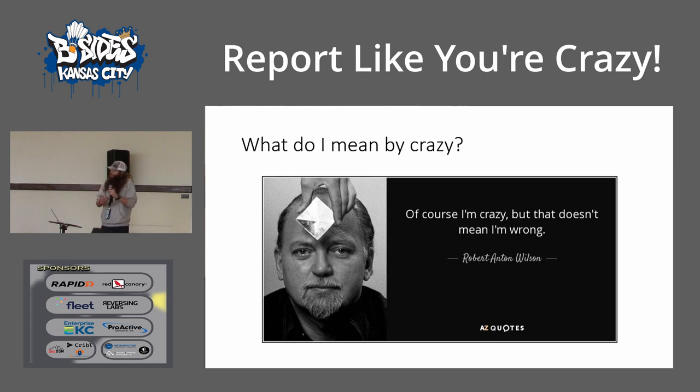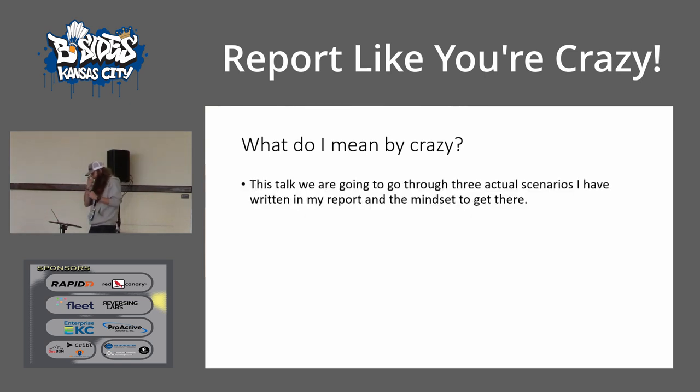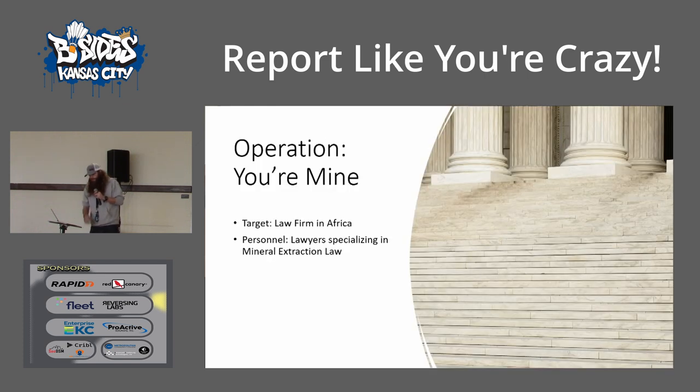If I'm going to be crazy, I have to make sure that I'm not wrong. So of course it sounds like I'm going to make something crazy — that doesn't mean it's wrong to say that. In the talk, we're going to go over three scenarios I've actually written up for different clients and the mindset to get there. The first one is called Operation Your Mine. We had an OSINT investigation where we had a law firm in Africa. We were supposed to get all of their tech stack, all their external stuff, figure out what internal tools they may be using via OSINT, and also look at their personnel — a bunch of lawyers specializing in mineral extraction law, which is important later.